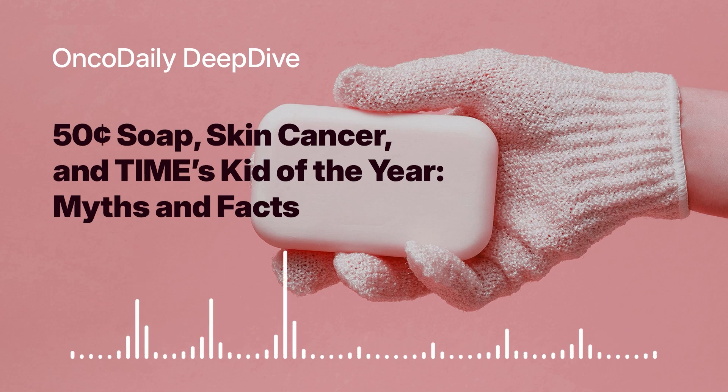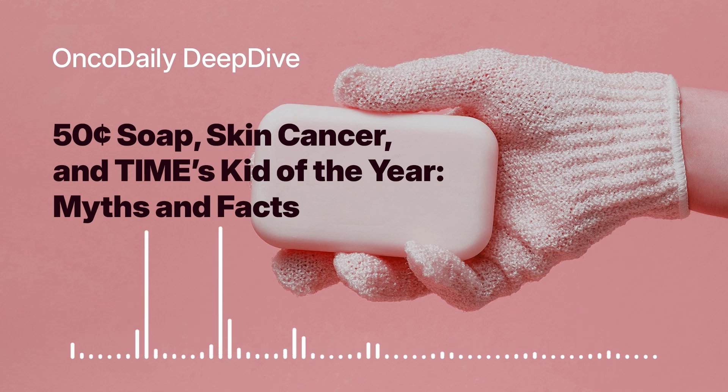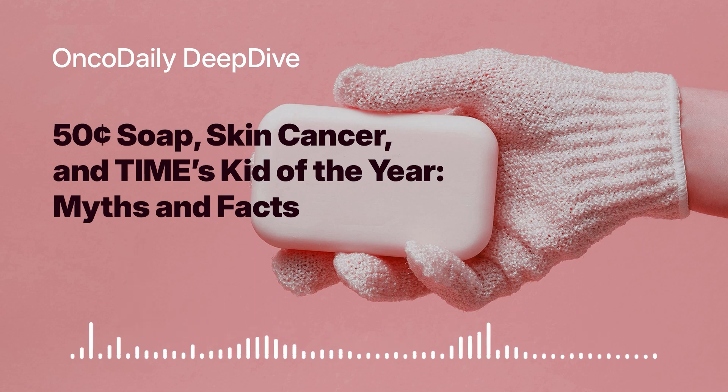Speaking of research, there's a lot of excitement about new treatments being developed for melanoma. Immunotherapy is showing great promise — these drugs are essentially training the body's immune system to recognize and attack cancer cells, and they're having a real impact on survival rates for people with advanced melanoma.